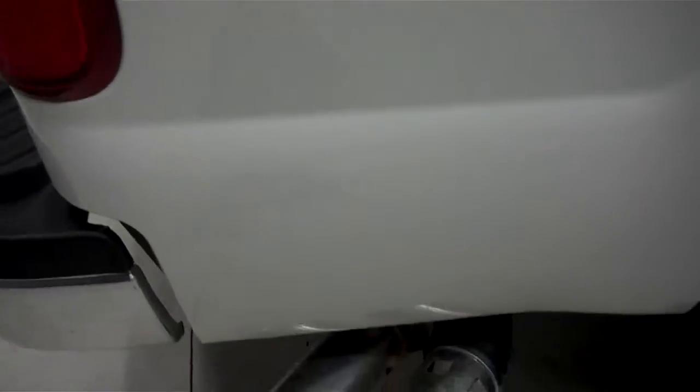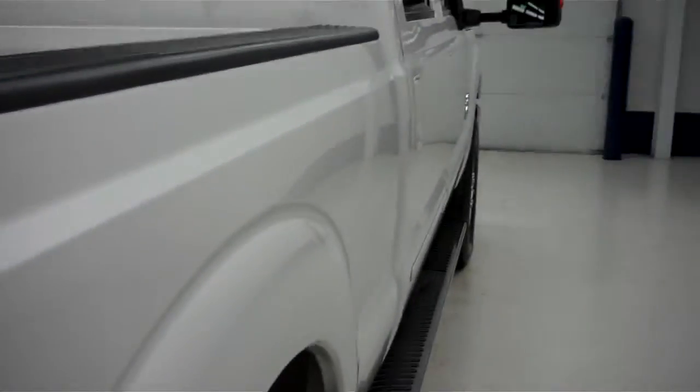This is an FX4 off-road suspension package. The back tires have just as much tread as the front.